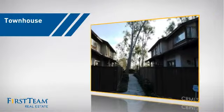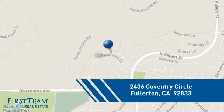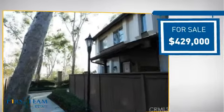This townhouse is a great choice for those who seek privacy, comfort, and convenience within an urban lifestyle. It's located in the Fullerton area, currently listed at just over $425,000.